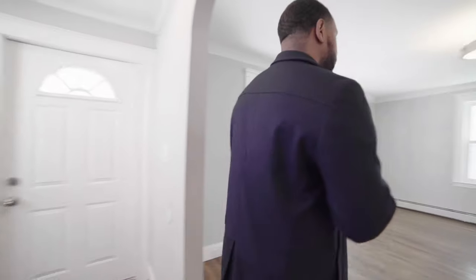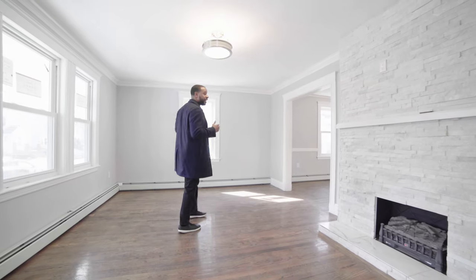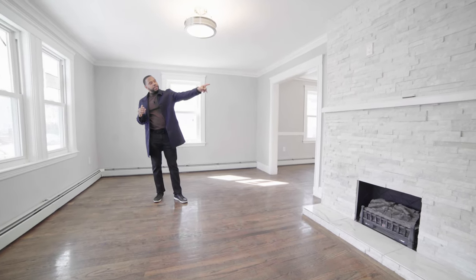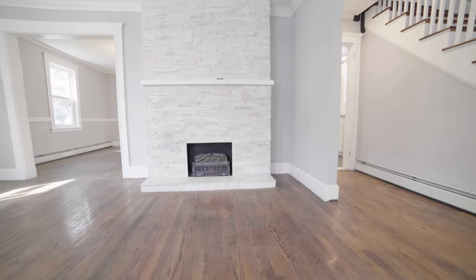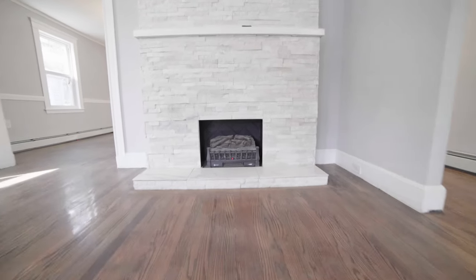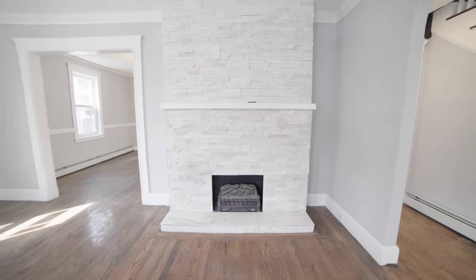I'm going to give you guys a final tour, so follow me. We're in the living room here, and the focal point for me is the fireplace — check it out! Just imagine a nice 50-inch flat screen TV, maybe 60 or 70 inches.